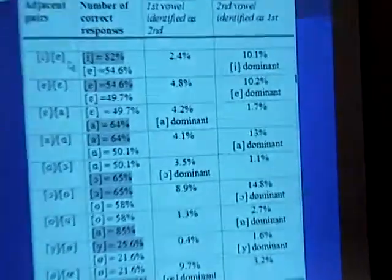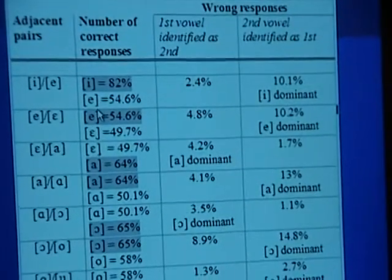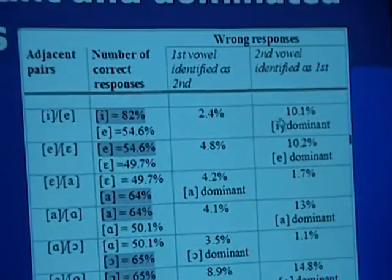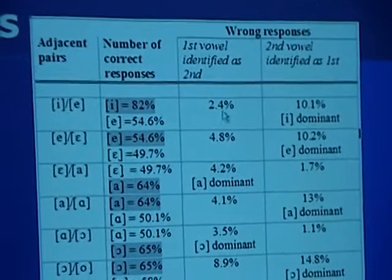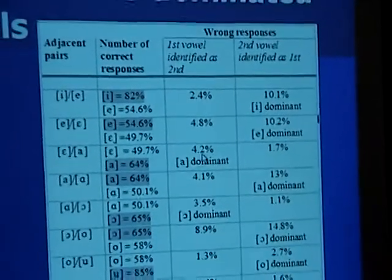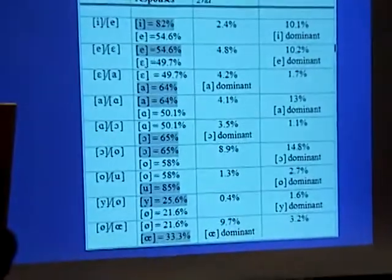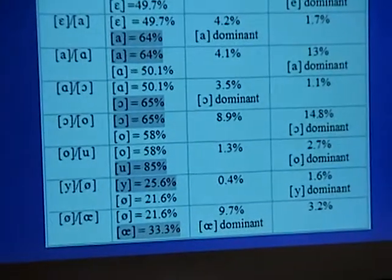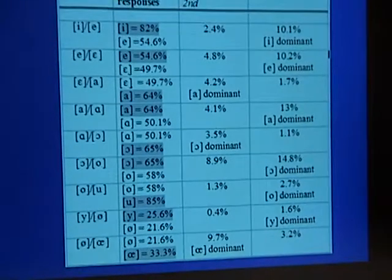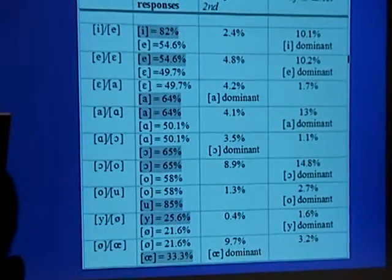For example, in the first pair, E and E, we can see that E is identified correctly 82% of the time, while the other E only gets a correct response a little over half of the time. Moreover, E is identified as E in 10% of all responses, while E is only identified as E on 2.4% of occasions. Taking those two results together, E is dominating the relationship. That pattern is repeated for all pairs except the close back pair, where OO gets more right responses but doesn't dominate in the confusion analysis. There is a remarkable similarity here to the perceptual magnet effect demonstrated by Kuhl and Iverson in their studies of real speech perception — something which clearly merits further investigation.